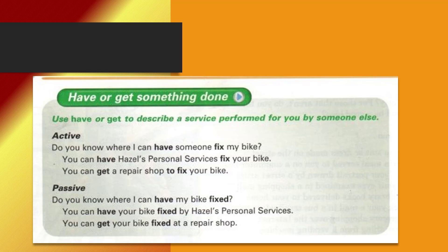Passive: Do you know where I can have my bike fixed? You can have your bike fixed by Hazel's Personal Services. You can get your bike fixed at a repair shop.